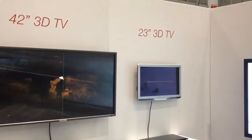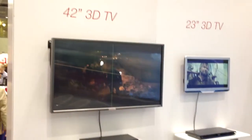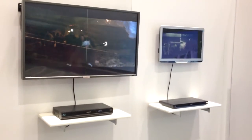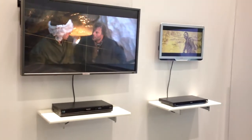Next to the 56 inch you will see a 23 inch and a 42 inch 3D TV. We have connected on both displays a Blu-ray player where we play a stereo Blu-ray and convert in real time to a multi-view mode of 28 views. And these will become available within 2 or 3 months.